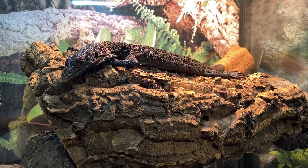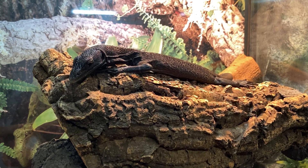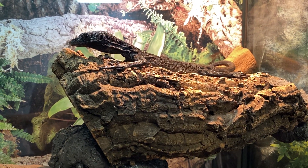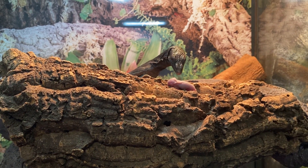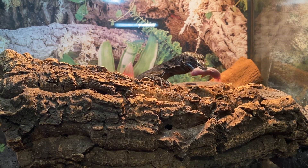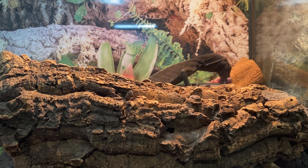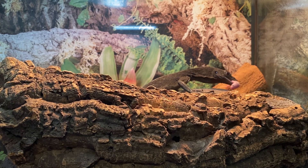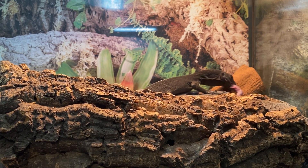Next we're going to be feeding the black tree monitor. This guy's a little bit more shy, so he doesn't like eating out of my hands — he didn't want to eat out of the tongs either — so I'm going to just put it right there where he is and let him find it himself. And obviously all the rodents that I feed are pre-killed. When I first got this guy he didn't really like the mice too much, but I finally got him to start eating them every once in a while. I don't feed him too often — maybe once a month or every couple of months or so.